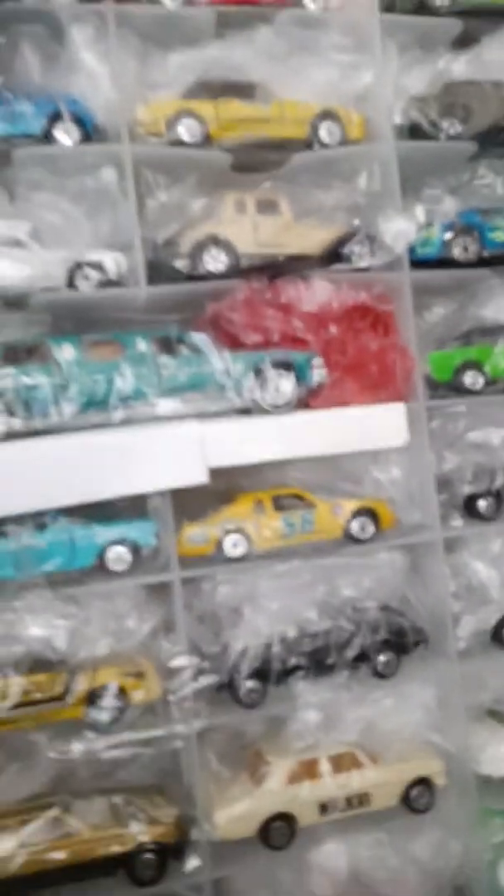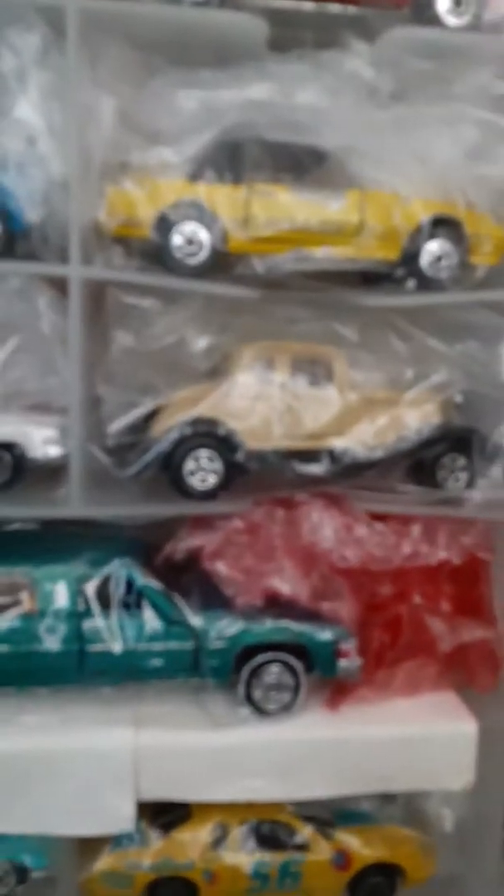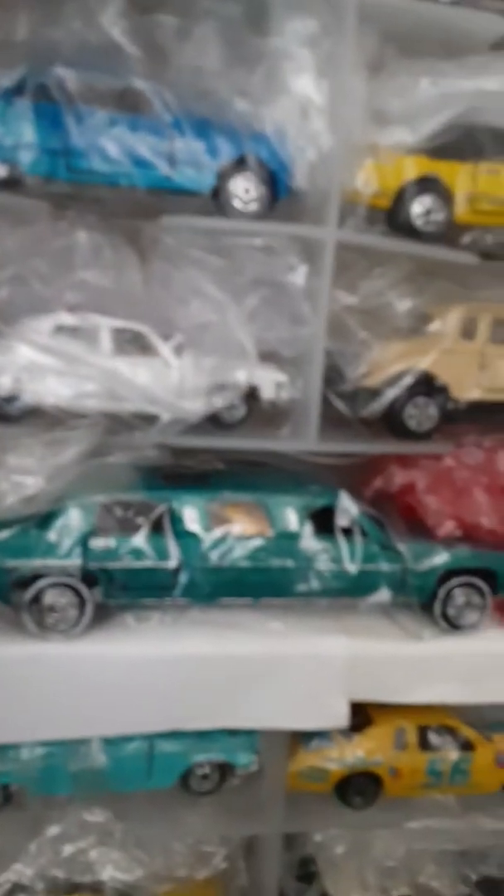Check that old Impala out — another cool casting. There's an old Ertl 1930s car with the doors open like a coupe. There's a Yatming Cadillac — it has the presidential thing on it.